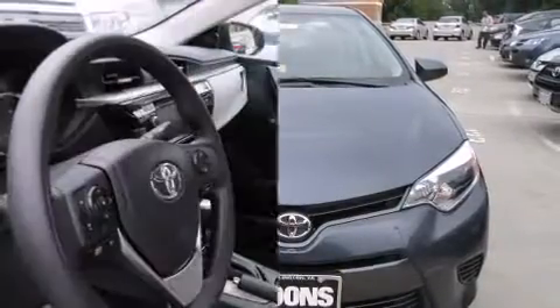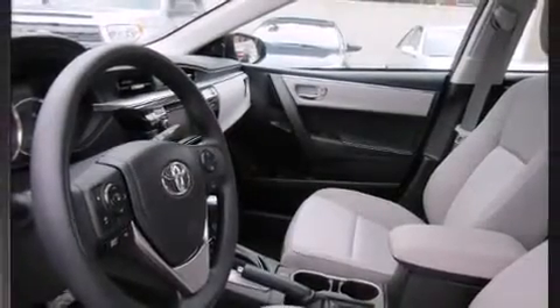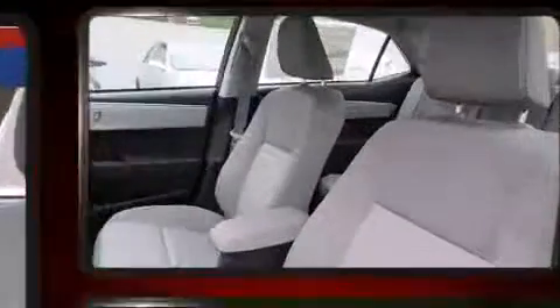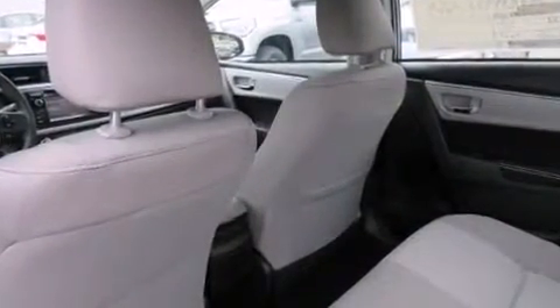Toyota also prioritized safety and security by including dual front impact airbags, head curtain airbags, traction control, brake assist, ignition disabling, and ABS brakes. For added security, Dynamic Stability Control supplements the drivetrain.